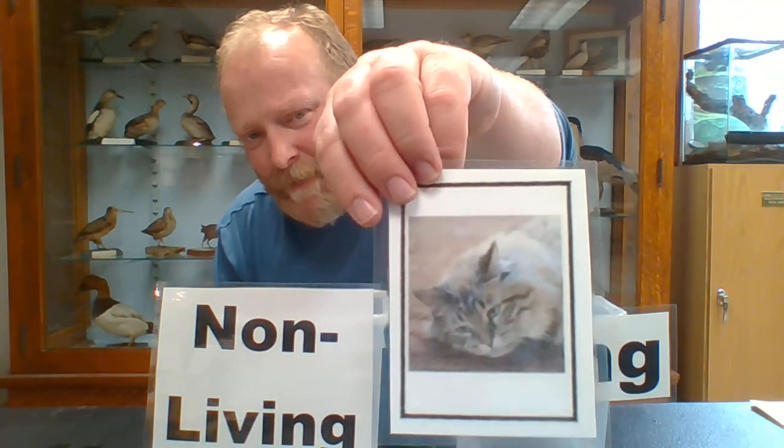Now before I go, we're going to play one little game. I'm going to hold up a card, and you're going to tell me if it's living or non-living. If it's living, it goes here; if it's not living, it goes there. Basketballs — not living. Markers — not living. A dog — living. A horse — living. A cat — living. Candy — not living.